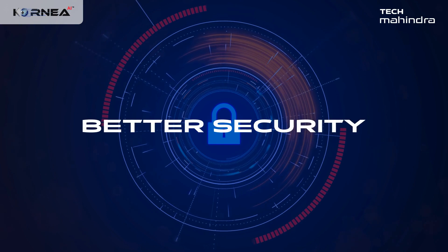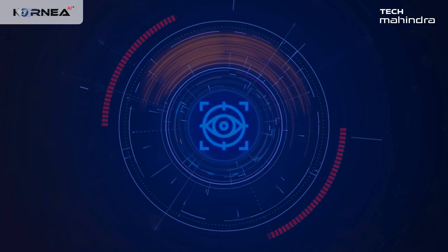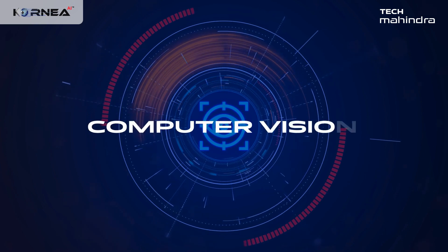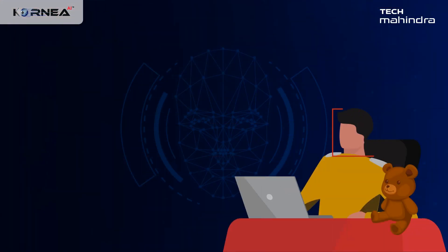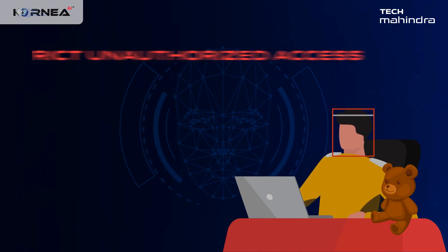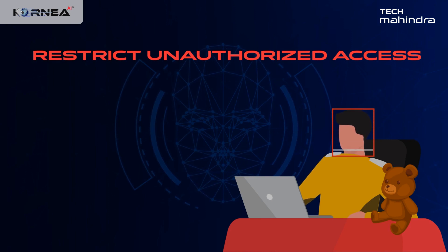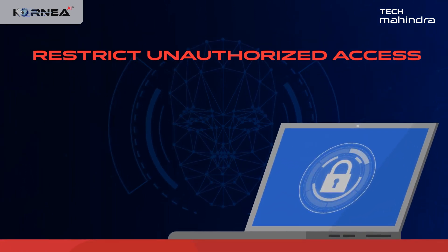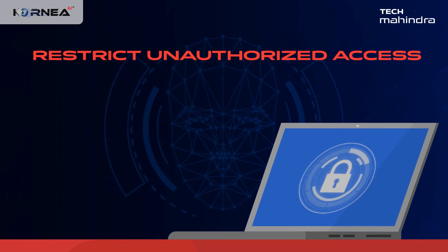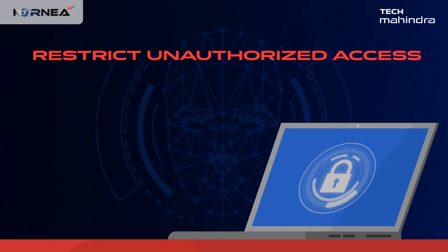CORNEA strengthens security while providing transparency. Sharpen your visibility through innovative use of computer vision technology. Utilize the AI-powered camera feature to restrict unauthorized access using face registration and authentication — this feature will automatically lock the device in the event of unauthorized access. CORNEA AI is capable of distinguishing between a human face and an inanimate object.